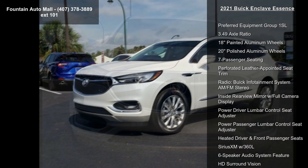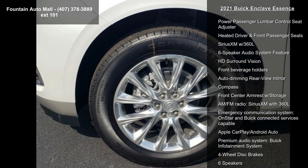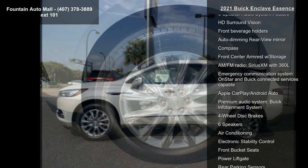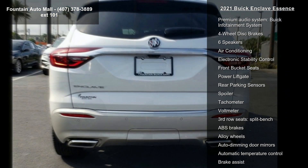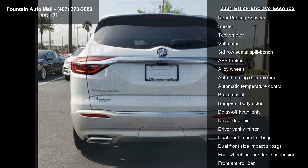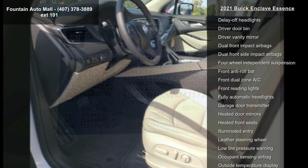Enjoy these notable features: Preferred Equipment Group 1SL, 3.49 axle ratio, 18" painted aluminum wheels, 20" polished aluminum wheels, seven-passenger seating, perforated leather-appointed seat trim, radio Buick Infotainment system, AM/FM stereo, and inside rear-view mirror.